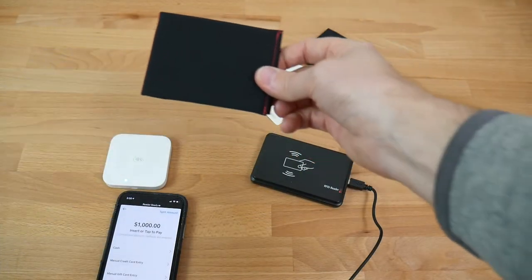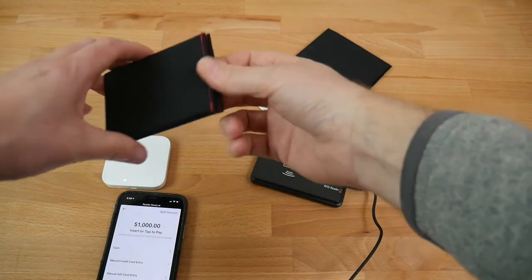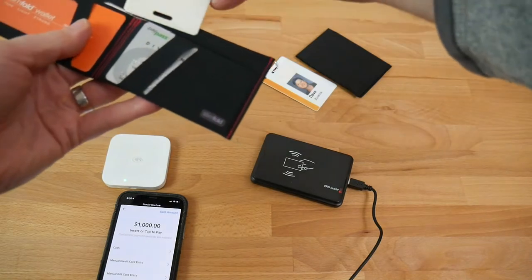For most customers, this is the best of both worlds, where payment and ID cards are protected, but building passes still work through the wallet.